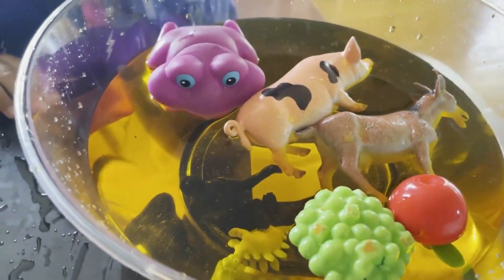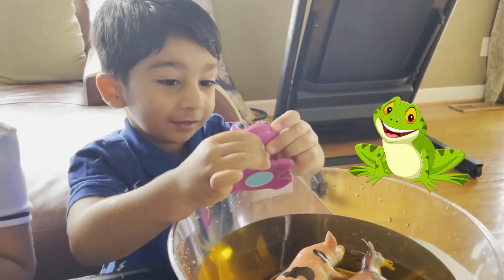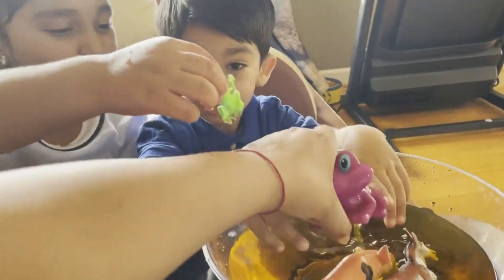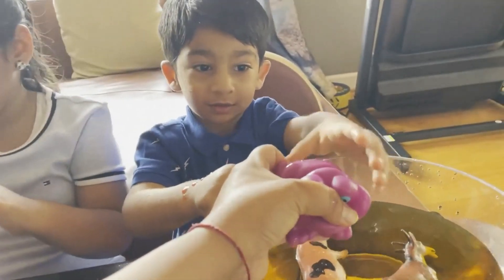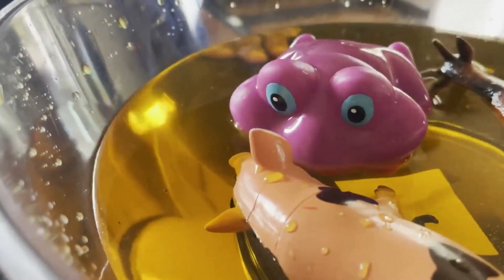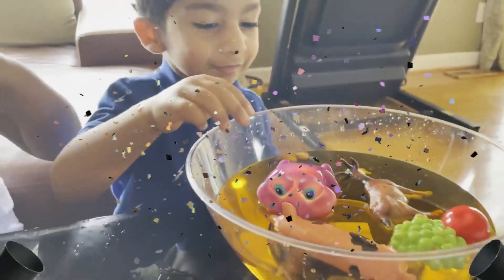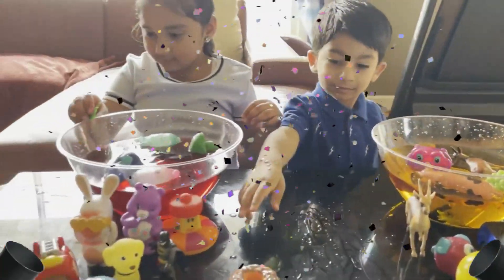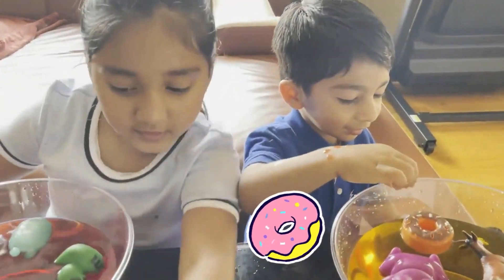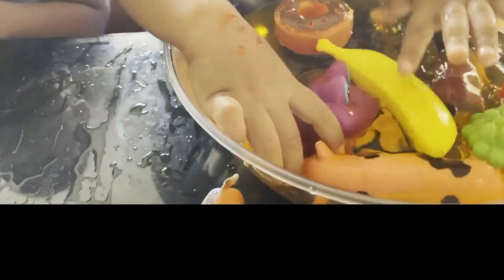Froggy is floating. He's saying rabbit, rabbit. We got goat frogs. Look at that — froggy! It's floating. Now let's see the donut. It's not sinking. Float! It's closed.